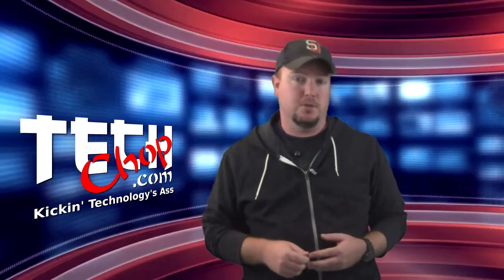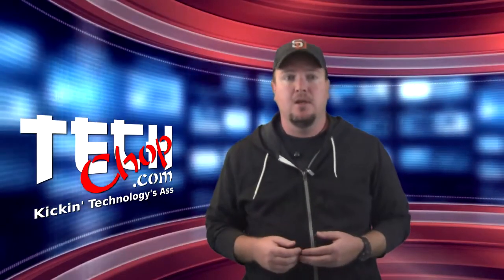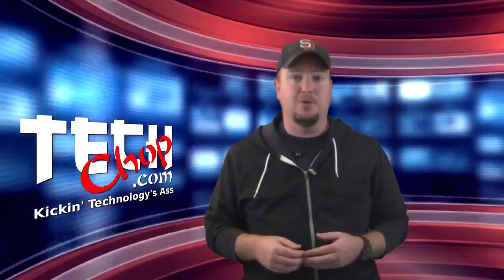My first stop was with a free and open source solution. This is generally where I look first for all new technologies. I found a solution called MyDLP Community Edition. Check out this video explaining MyDLP with a creepy computer voice.